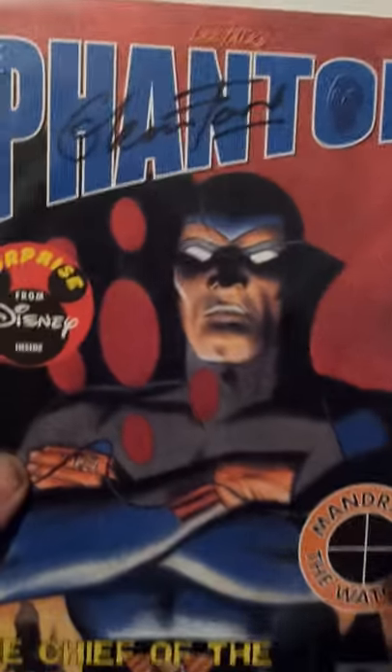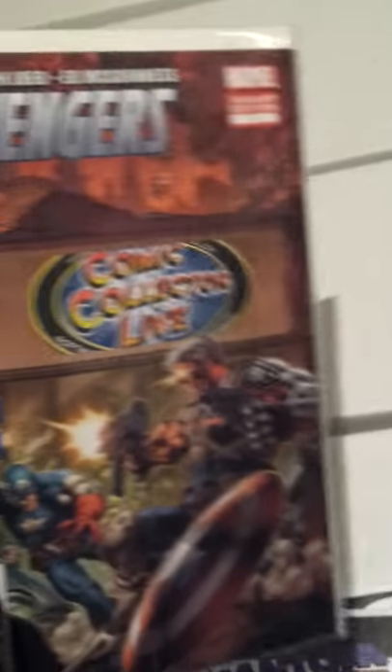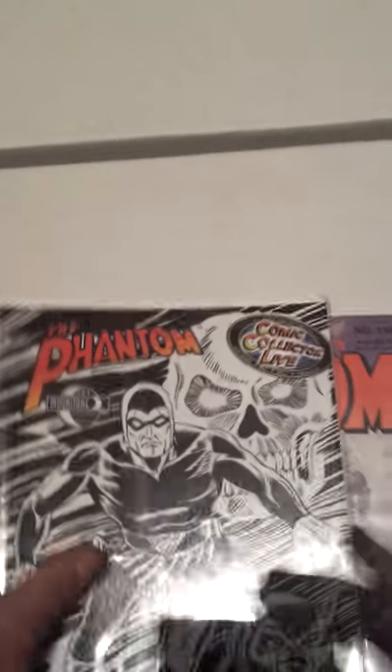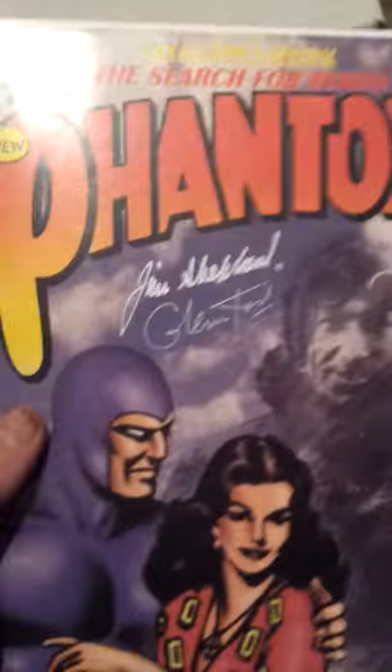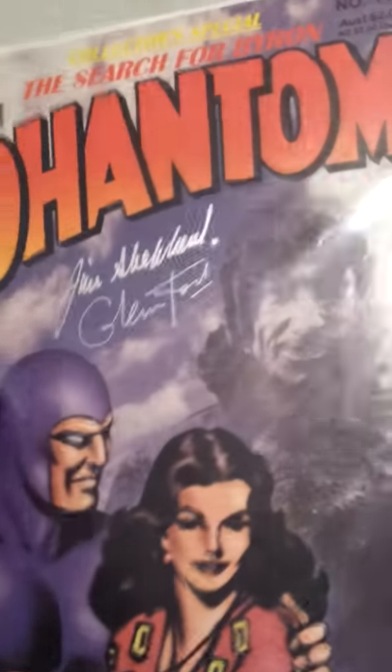And another one. Bought this one — they only made I think 700 of them; cost me $5 so I thought I might as well get it. And that's my second one of those that I've got. And other comics life, and Search for Byron by Jim Sheppard and Glenn Ford — signed.